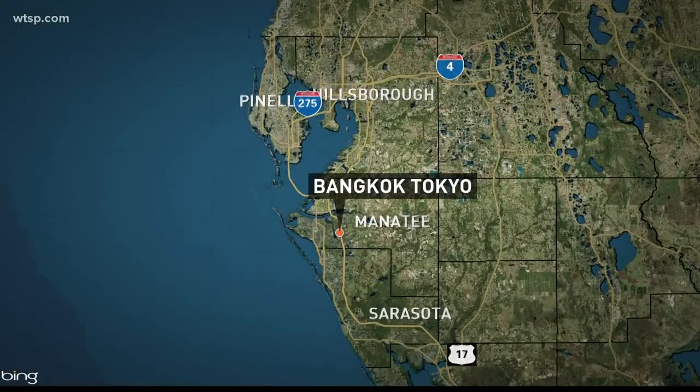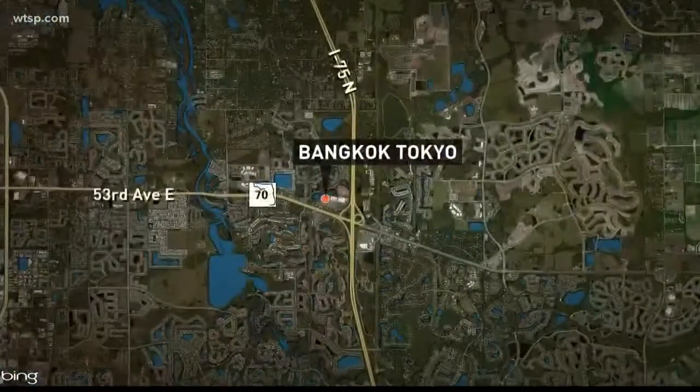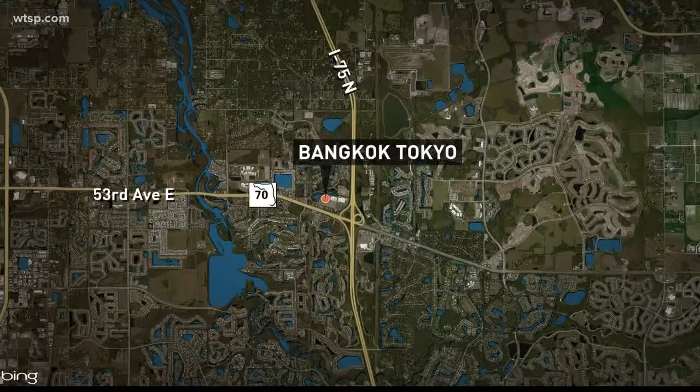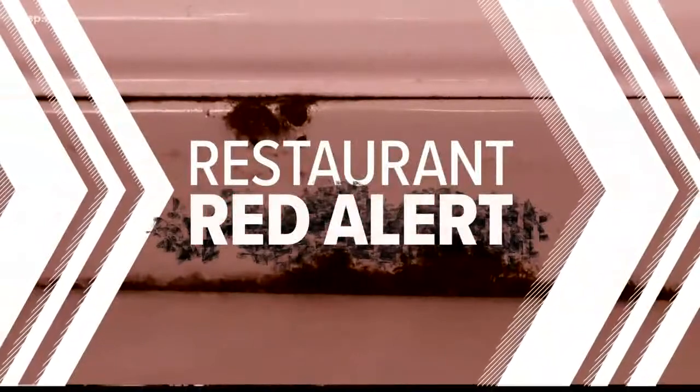Roach droppings and severe temperature violations that could make customers sick — that's what health inspectors reported finding inside Bangkok Tokyo, the restaurant located along busy State Road 70 just west of I-75. Reporter Bo Zimmer is checking on conditions in the kitchen in tonight's restaurant red alert.